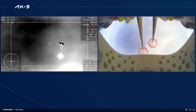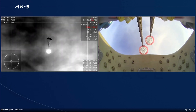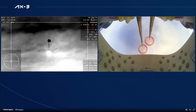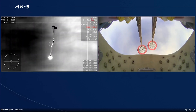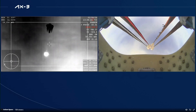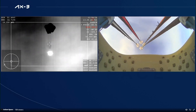We do have visual confirmation that the drogues have deployed. Now just waiting for the four main parachutes to deploy as well. And there you can see on your screen — four mains have deployed. They will begin to slowly open up and help slow the vehicle down.